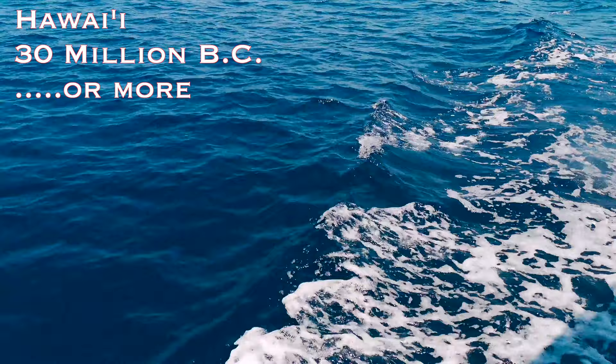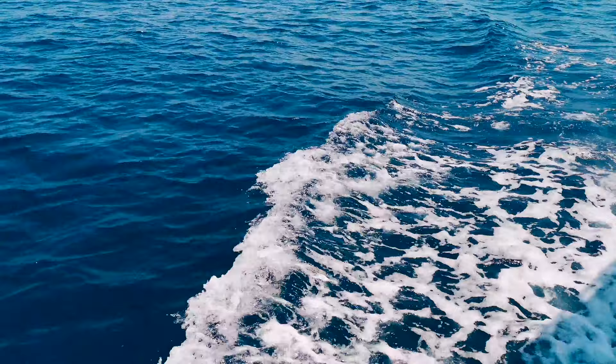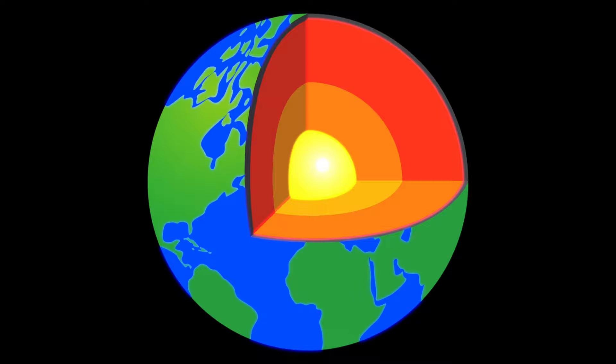Let's go back to Hawaii about 30 million years ago. In the middle of the Pacific Ocean, 2,500 miles from the nearest continent, there was nothing there — but underneath, the earth was changing.